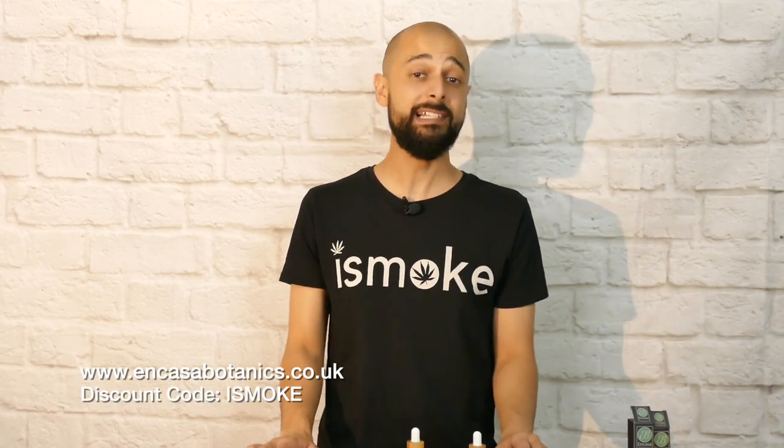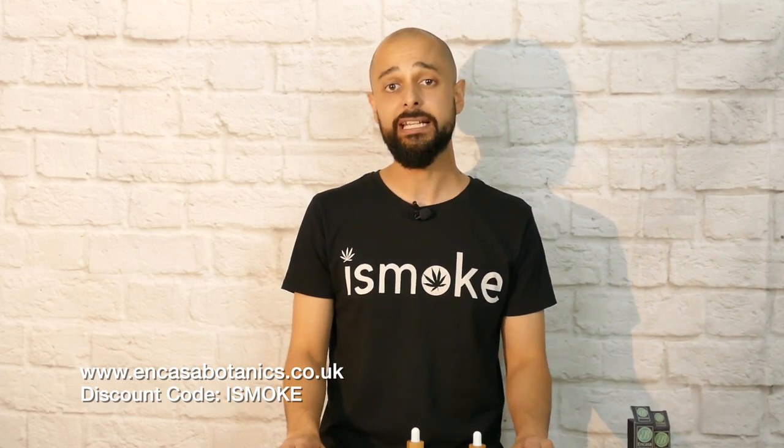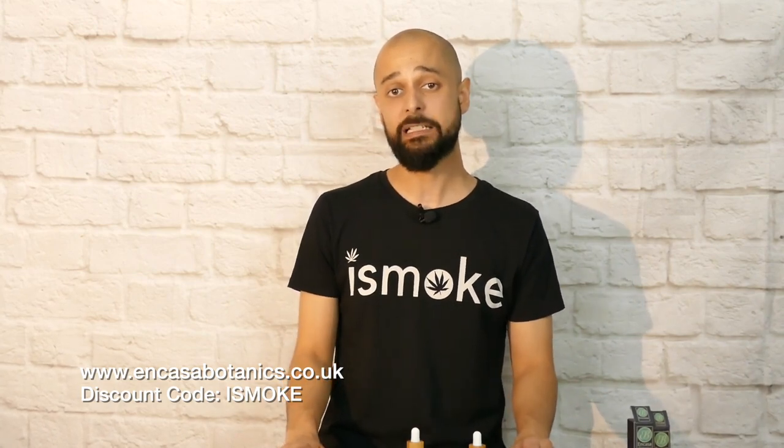Big up to those guys for sending it over. Remember you can get them on the NCASA Botanics website — there'll be a link in the comments, and remember to use the code ISMOKE for 15% off. Just got my laptop here to talk about the lab tests for this oil: cannabinoid content 5.153% CBD, 0.158% THC, 0.196% CBC, 0.033% CBDV, and 0.081% CBG.